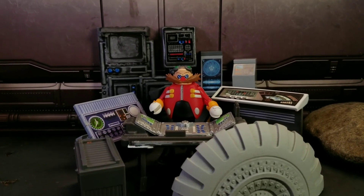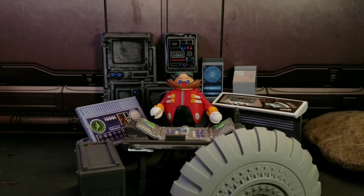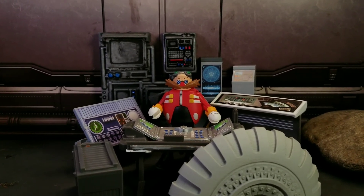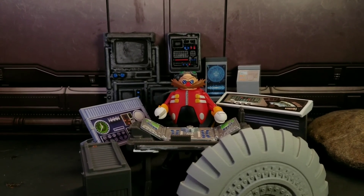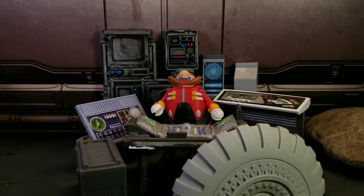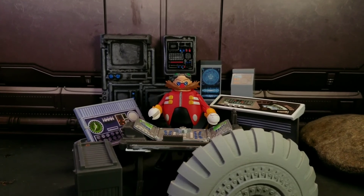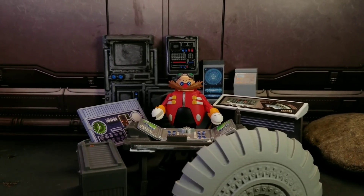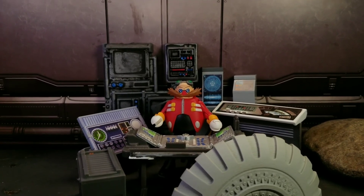That'll be it for this video. We'll probably revisit Sonic someday — I just have to think of a few things to do with him. But it was great to finally get this four pack reviewed. Check out the movie if you get the time, I really enjoyed it. Hit that like and subscribe button, check out the description for links to my Instagram and Facebook page for all my Mini Mate pictures. See you at the next video!